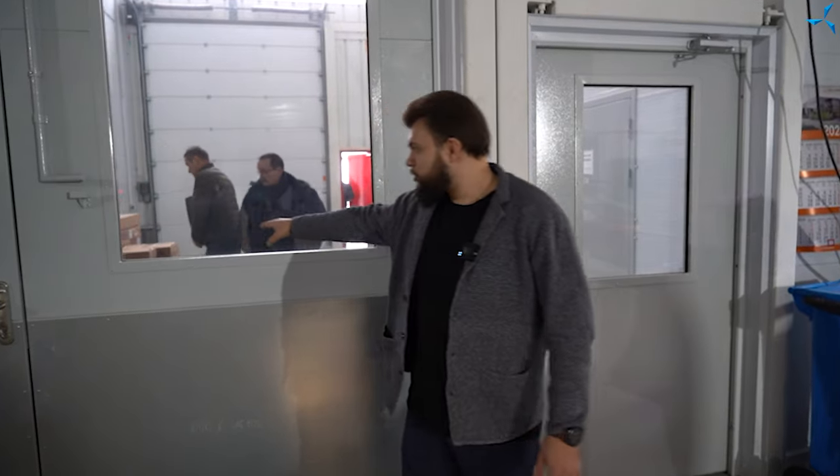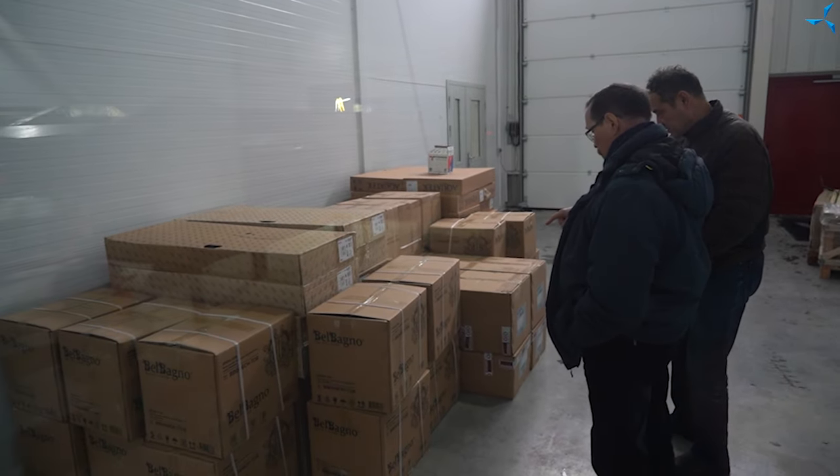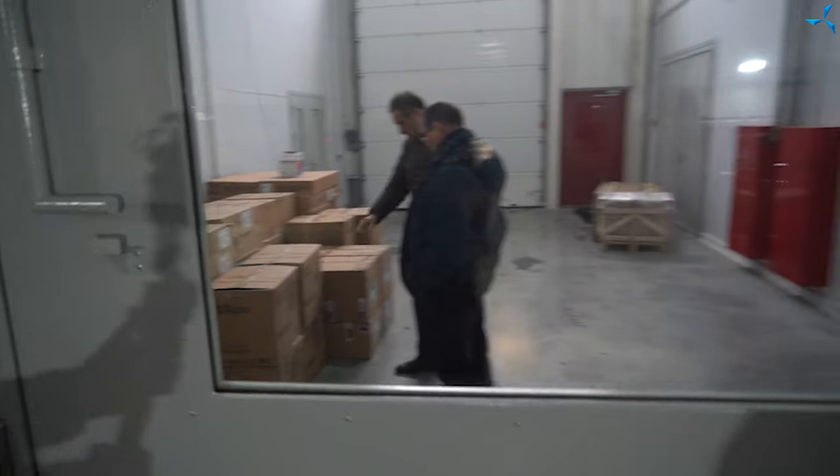Here we are again — let's continue our video. Here you can see that the plumbing equipment has been brought in. As we have said before, our bathrooms — I really hope — will be approved for use in the near future. This is a very important thing when creating a good atmosphere in the workplace.